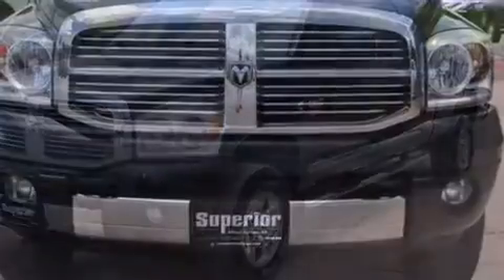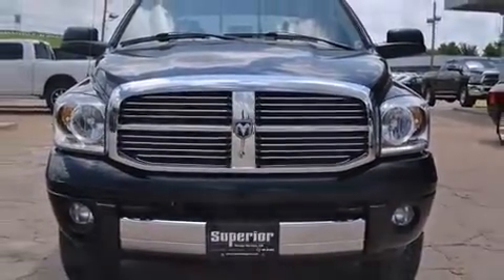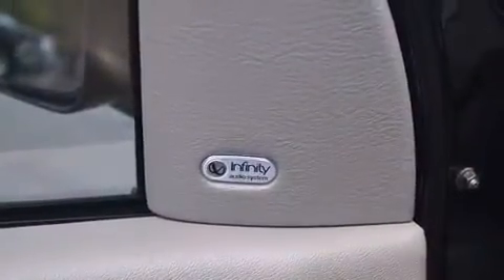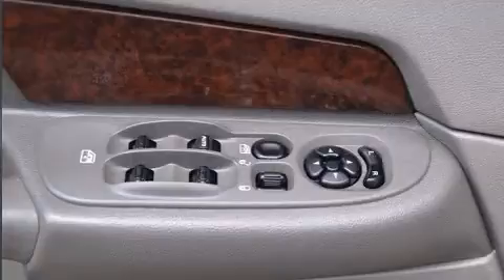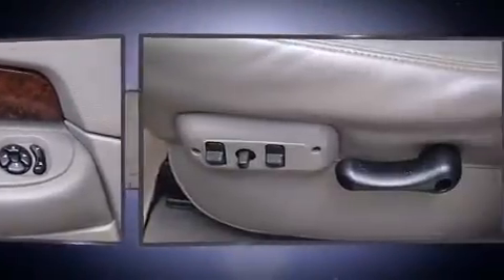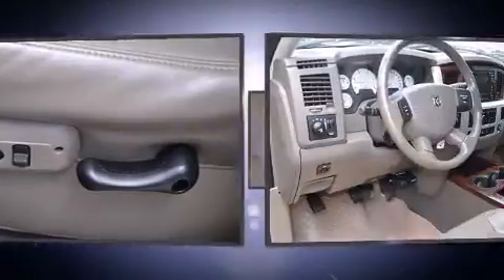Audio features include a CD player with AM/FM radio, steering wheel mounted audio controls, and seven speakers, enhancing the audio experience throughout the interior. Passengers are protected by various safety and security features including dual front impact airbags.